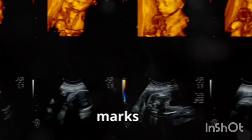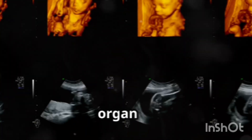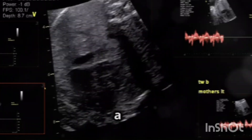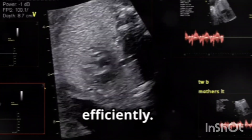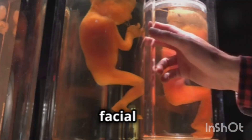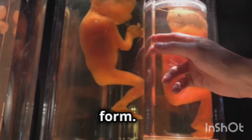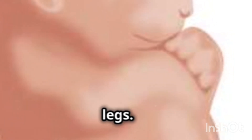Week five marks the beginning of the fetal period, characterized by rapid growth and organ development. The heart, now a simple tube, begins to divide into chambers, circulating blood more efficiently. By week six, the brain develops rapidly and facial features start to form. Limbs emerge as small buds, hinting at future arms and legs.